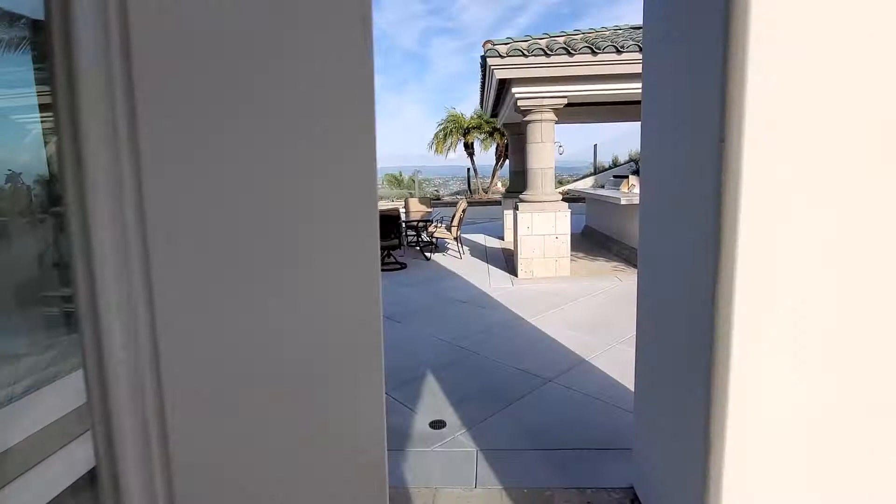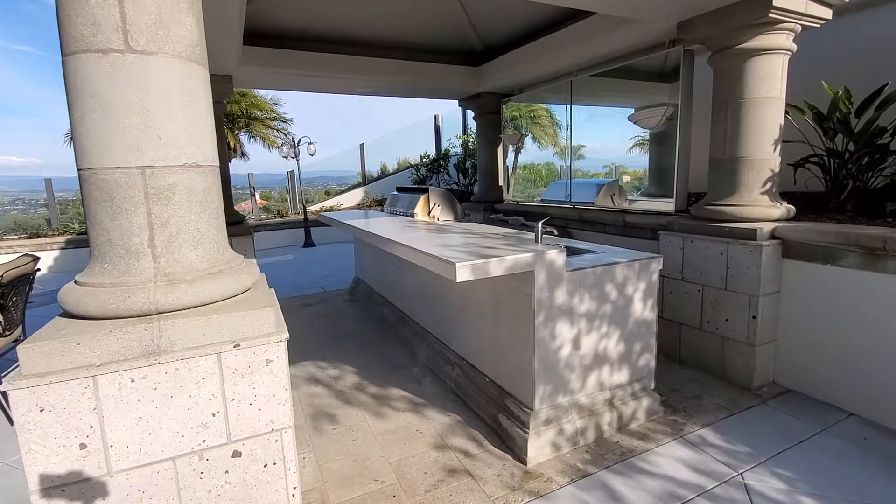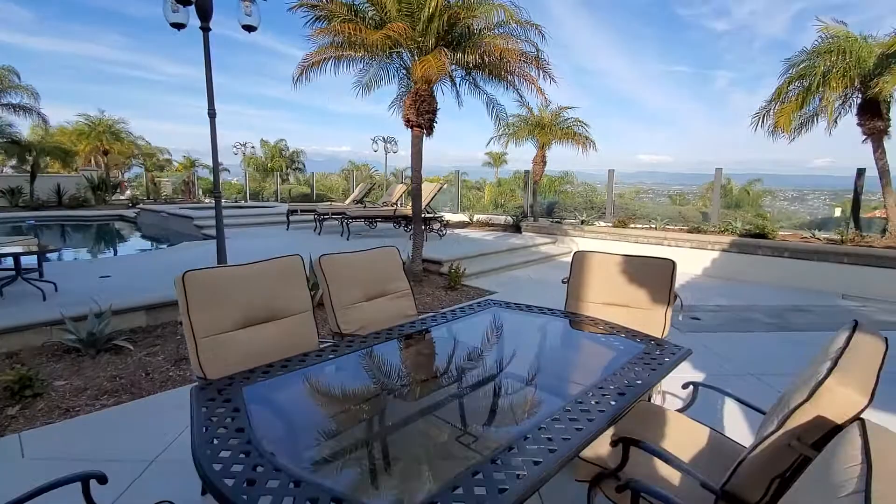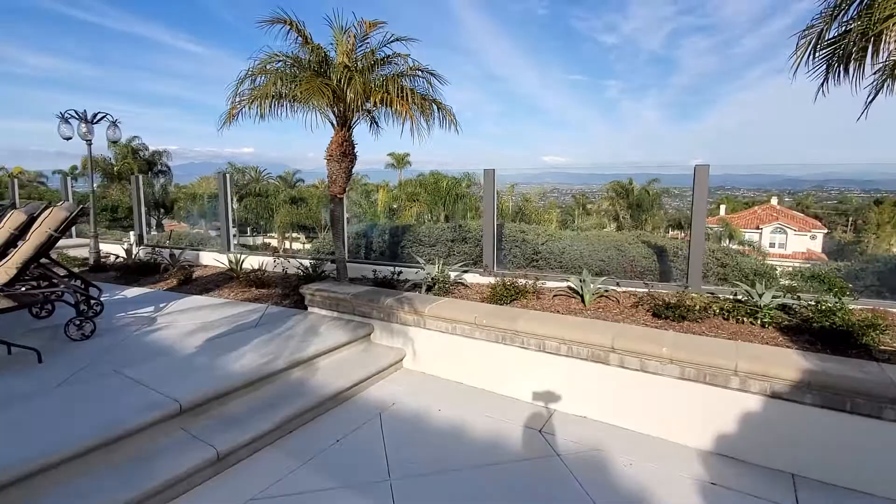Outdoor entertaining area. Absolutely beautiful. Tranquil. All new everything — all new concrete poured out here. And you can see the not too bad view out to Saddleback Mountains.